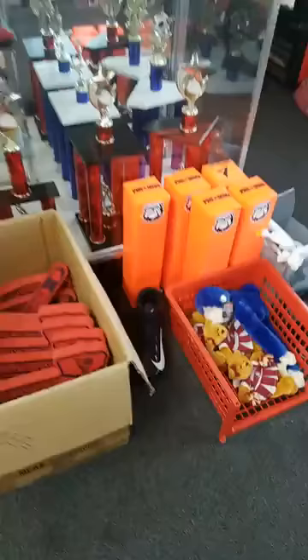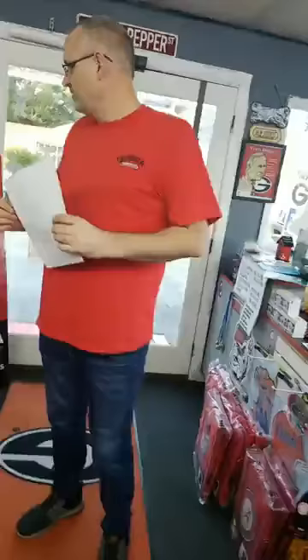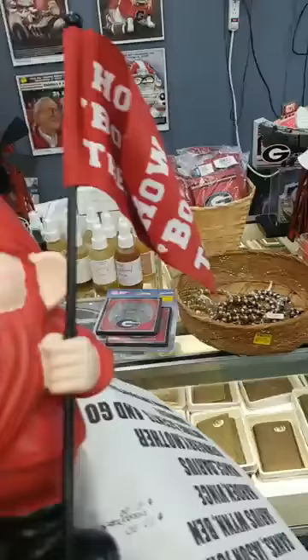If you come in and buy something, or just come in, you can get a free tomahawk — they're going quick. They love the tomahawks. We also got these little gnomes. I can get other teams too — we just brought this one in to show people. You set them outside and it says on the flag 'How about them Dogs!'